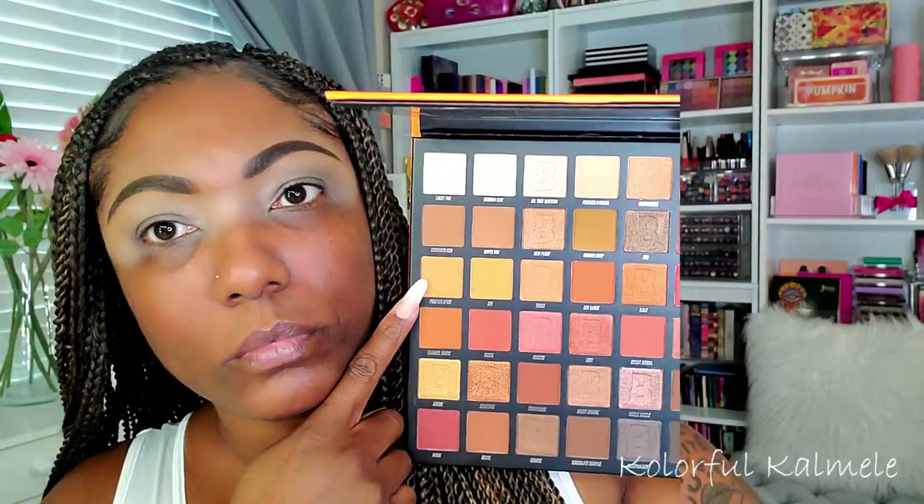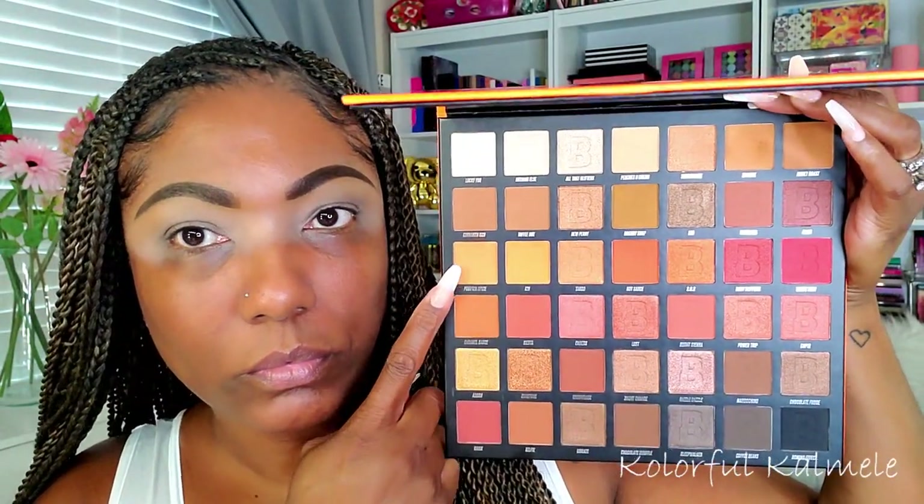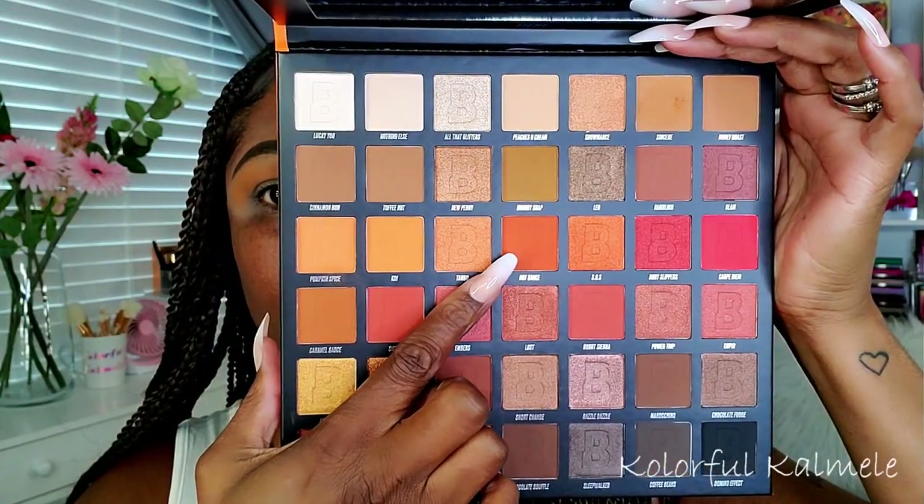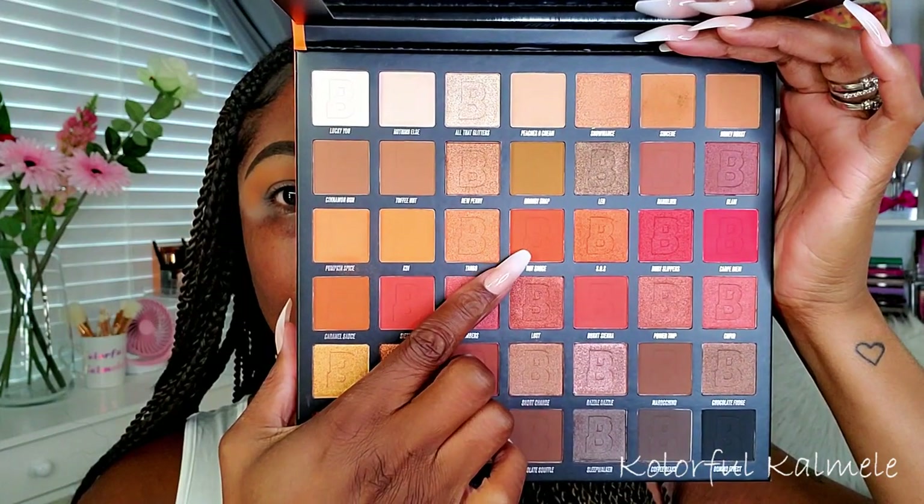Next I'm going into Pumpkin Spice — a very appropriate name — it's a very light tan and orangey type matte shade, and I'm using that in my crease, blending it up towards my brow bone. Next I'm going into the shade Hot Sauce, which is a really pretty orange color — very warm, earthy, fall-esque orange tone.